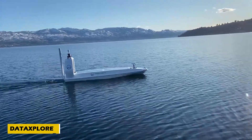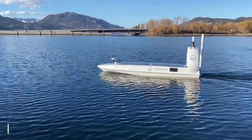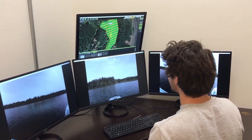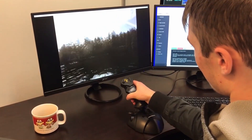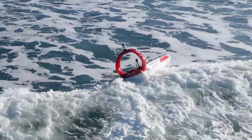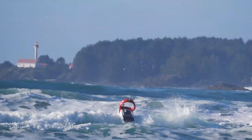Imagine a world where ocean monitoring is easier, safer, and more sustainable. That's the reality with the Data Explorer, created by the Canadian company Open Ocean Robotics. This amazing invention is a compact, self-righting drone vessel designed to navigate the oceans for months. Weighing just 150 kilograms, it can be easily transported by a pickup truck and deployed by a small crew.